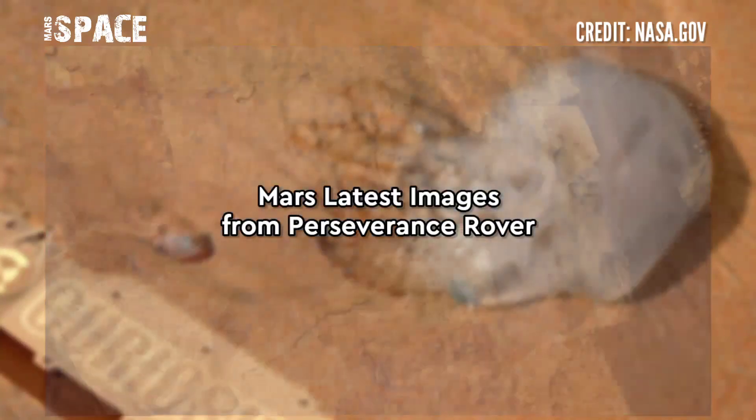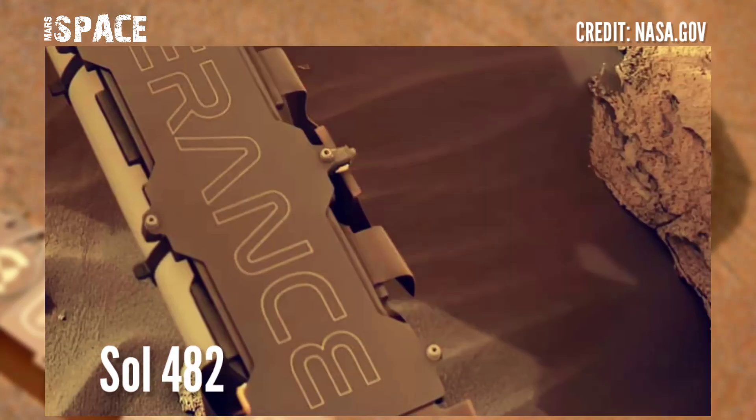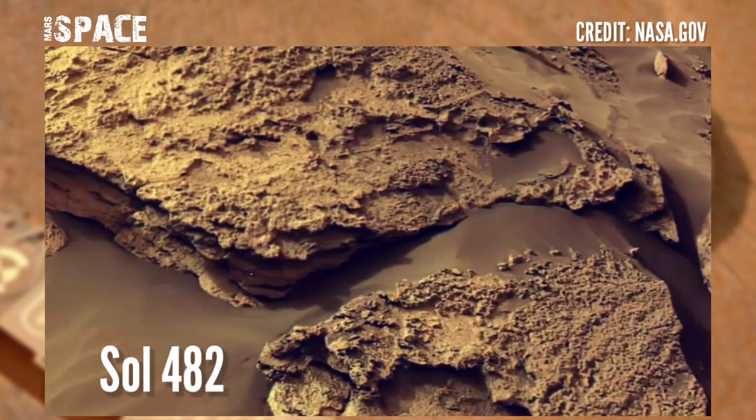Here are new images of Mars captured by NASA's Mars Perseverance rover. The Perseverance rover acquired these images at the surface of the red planet, photos captured on Sol 482, 29 June 2022.